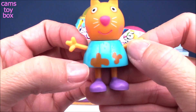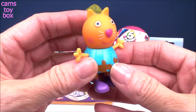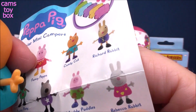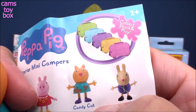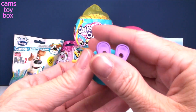We've got Candy Cat! I think this one is going to be the Muddy Puddles one, because you know when they jump in the Muddy Puddles and they get all splashed with the mud? Look — there's Muddy Puddles Peppa, there's Muddy Puddles George, and then here's Candy Cat. It doesn't say anything about Muddy Puddles, but you can totally tell that she's been jumping in some of them — she's got it all splashed on her.